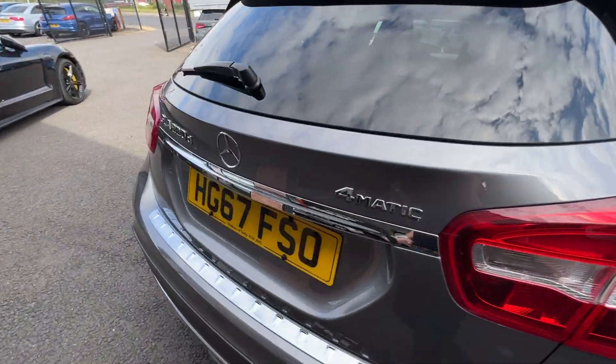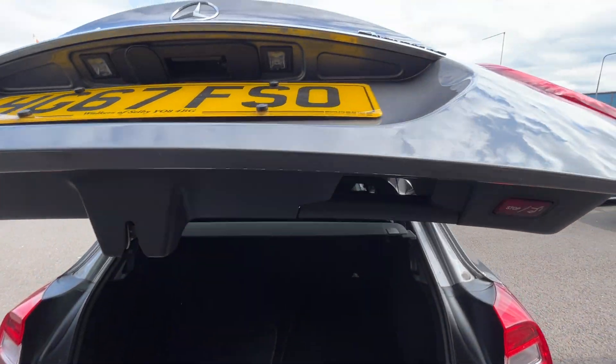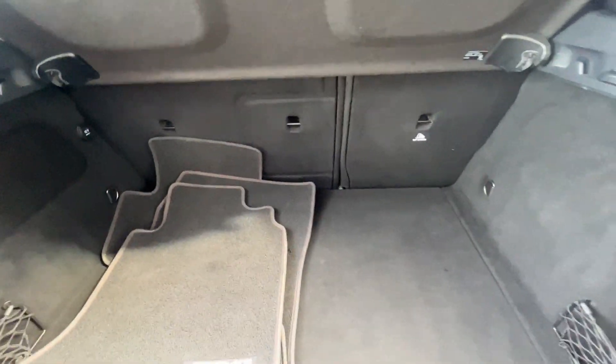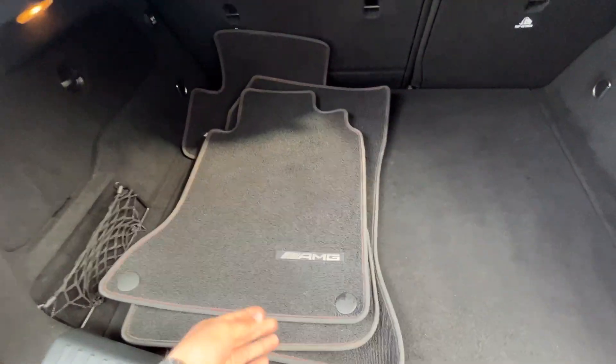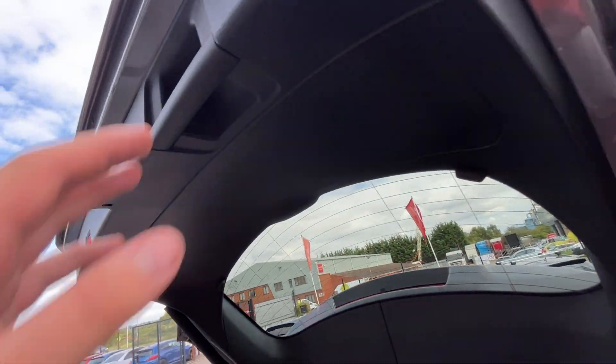Now we'll make our way through the interior of the car, starting in the boot. This car has a power tailgate, which is a nice feature. Nice sizeable boot on this GLA with 60-40 split folding rear seats. All carpets and plastics, other than some minor wear and tear, are in good condition. These mats — if they fit this car, it's a bonus, as we don't supply floor mats with any of our cars. Parcel shelf in nice condition, and all the plastics underneath the boot lid look good as well.